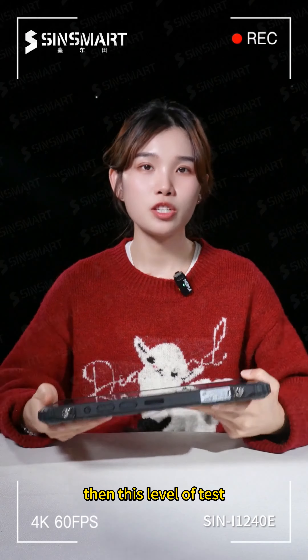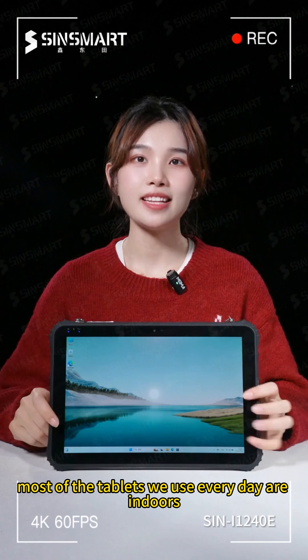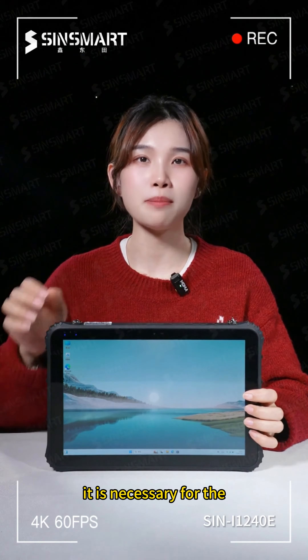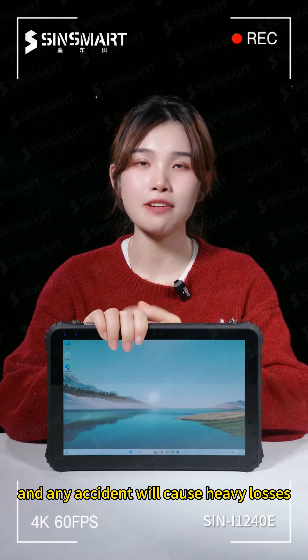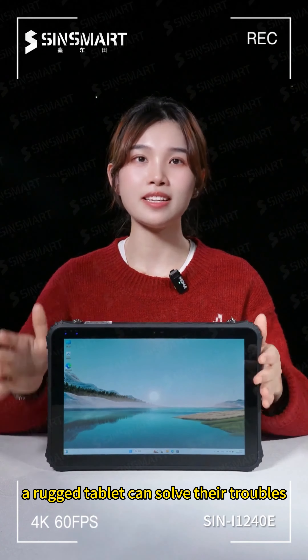This level of test is just the baseline for a rugged tablet computer. Most tablets we use every day are used indoors, but for people engaged in special jobs, drop resistance is a necessity. Ordinary tablets working in special environments can cause heavy losses in any accident — a rugged tablet can solve their troubles.